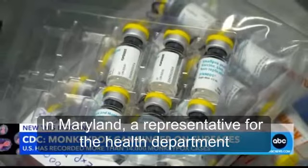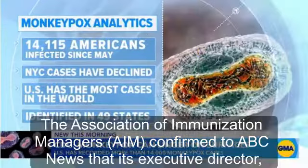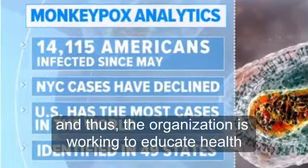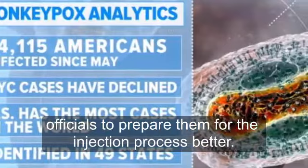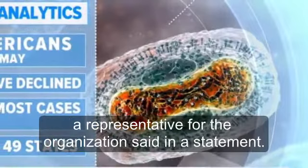In Maryland, a representative for the health department also confirmed it has heard anecdotal reports of the issues. The Association of Immunization Managers (AIM) confirmed to ABC News that its executive director, Claire Hannon, has also heard that some clinicians are running into trouble with the extraction process, and thus the organization is working to educate health officials to better prepare them for the injection process. The needles that are used make a difference, and AIM hopes that as clinicians get more proficient with the intradermal technique, this will improve, a representative for the organization said in a statement.